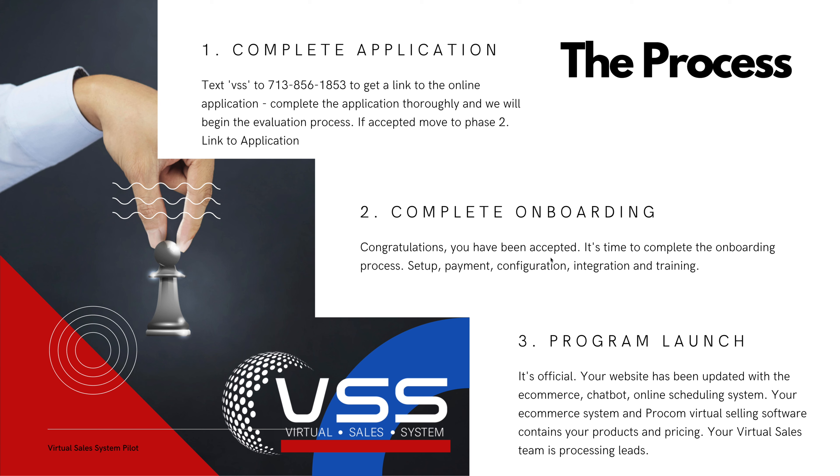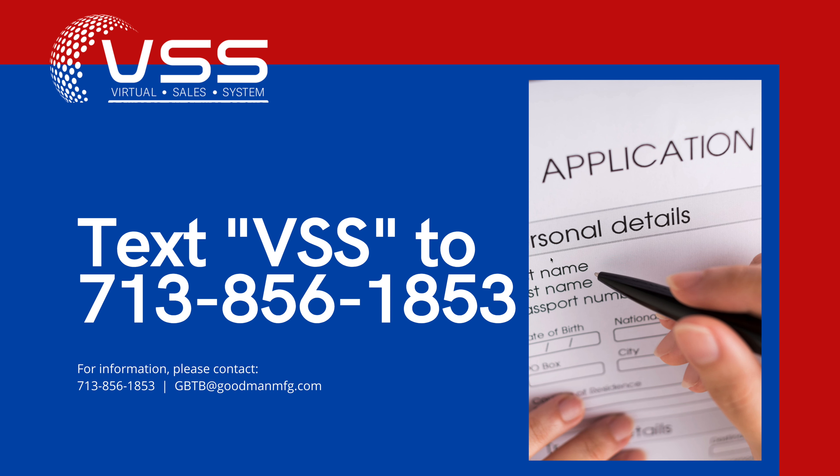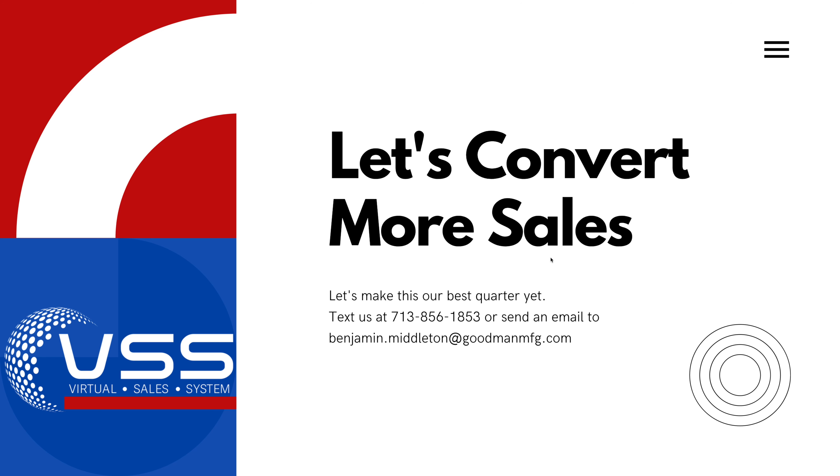From here, it's time to turn it on. For more information, don't hesitate to reach out — you can do that by texting us, giving us a ring, or emailing Goodman directly. With that, thank you so much. We look forward to helping you convert more sales.